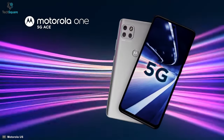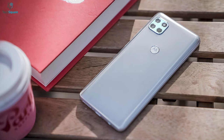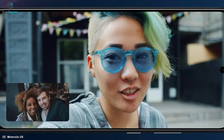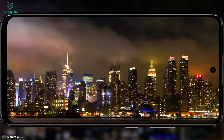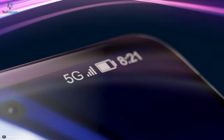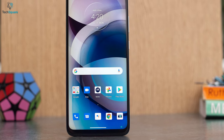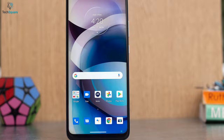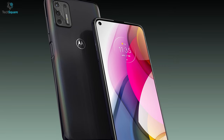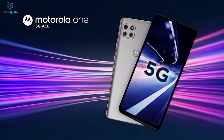Motorola's new One 5G Ace is essentially a stripped-down version of the One 5G from last summer, and that's not a bad thing given how solid that phone was. The Ace model makes smart trade-offs to make 5G more accessible, offering snappy performance, good cameras, great battery life, and a large, pleasing display for under $400. There are places where the budget cuts show, like audio quality or lack of wireless charging and waterproofing beyond basic splash resistance, but this is still a fantastic and mostly future-proof value.